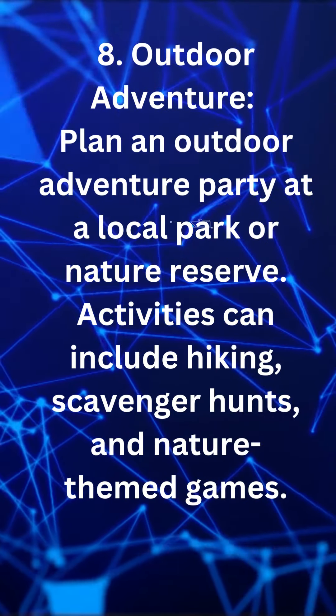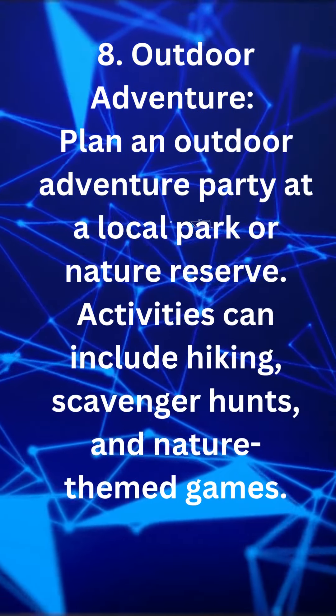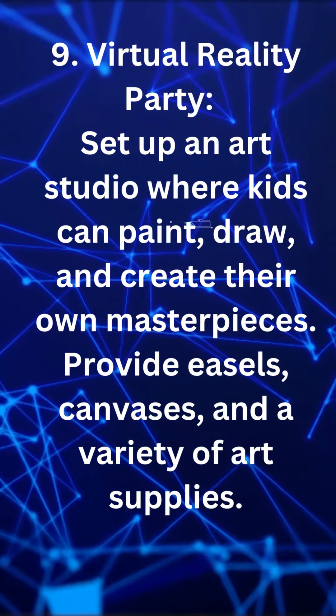Outdoor adventure. Plan an outdoor adventure party at a local park or nature reserve. Activities can include hiking, scavenger hunts, and nature-themed games.